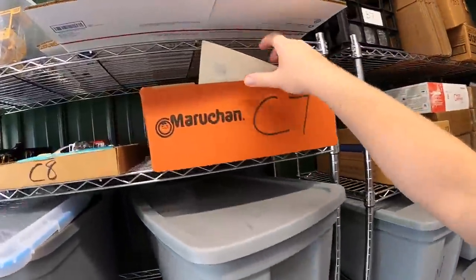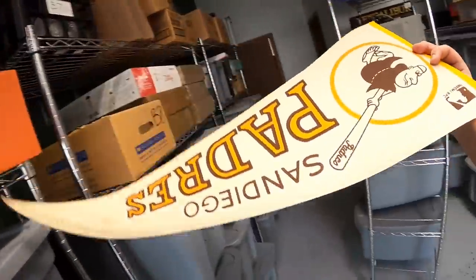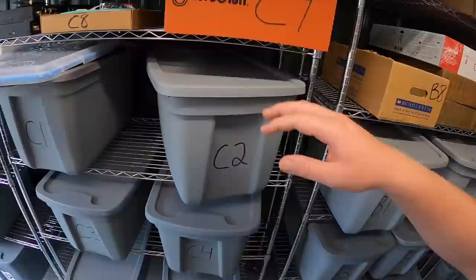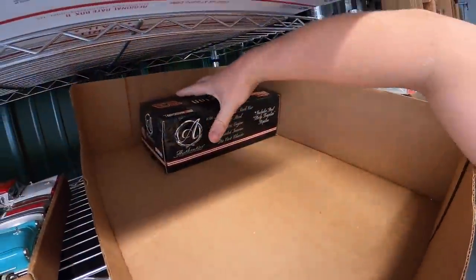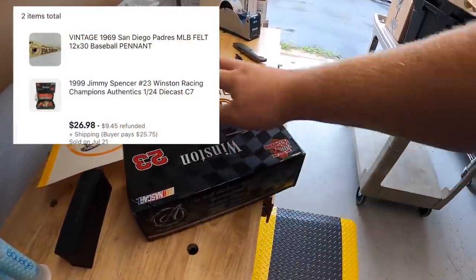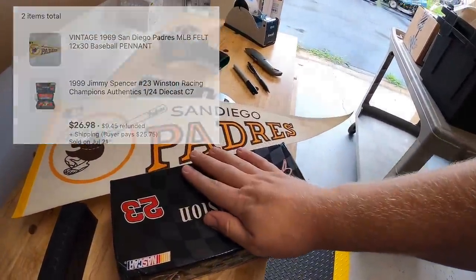Next order has two items and I think they're both right here in C7. This is a vintage San Diego Padres pennant, and there's also a die-cast car that the buyer got. This die-cast car is in the same box. These two sold for $26.98 plus shipping.